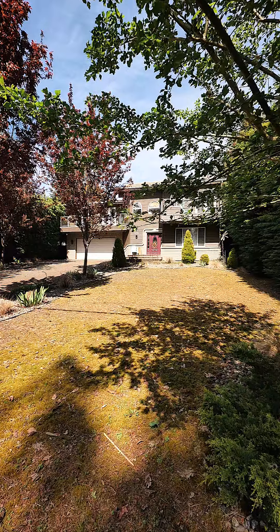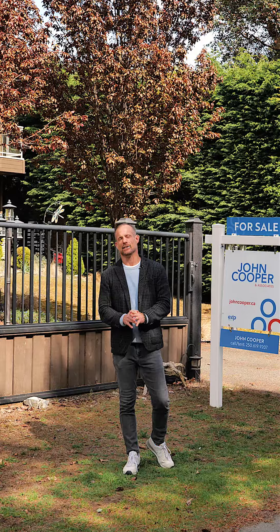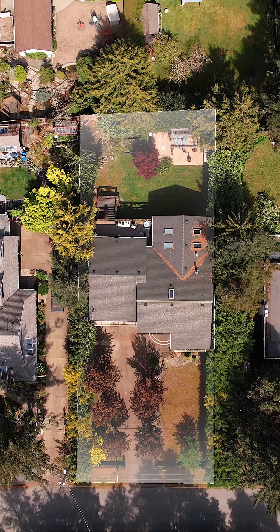Inside this property we've got four bedrooms, three bathrooms, over 3,300 square feet, and situated on a quarter acre lot.